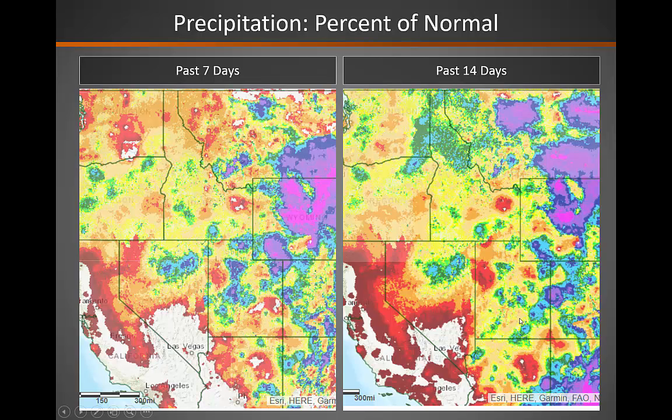Looking at precipitation over the past two weeks, you can see from the image on the left, which represents the past seven days, the past seven days have been fairly better as far as precipitation than the past two weeks. However, it still has been abnormally dry across the Great Basin as a whole over the past two weeks.